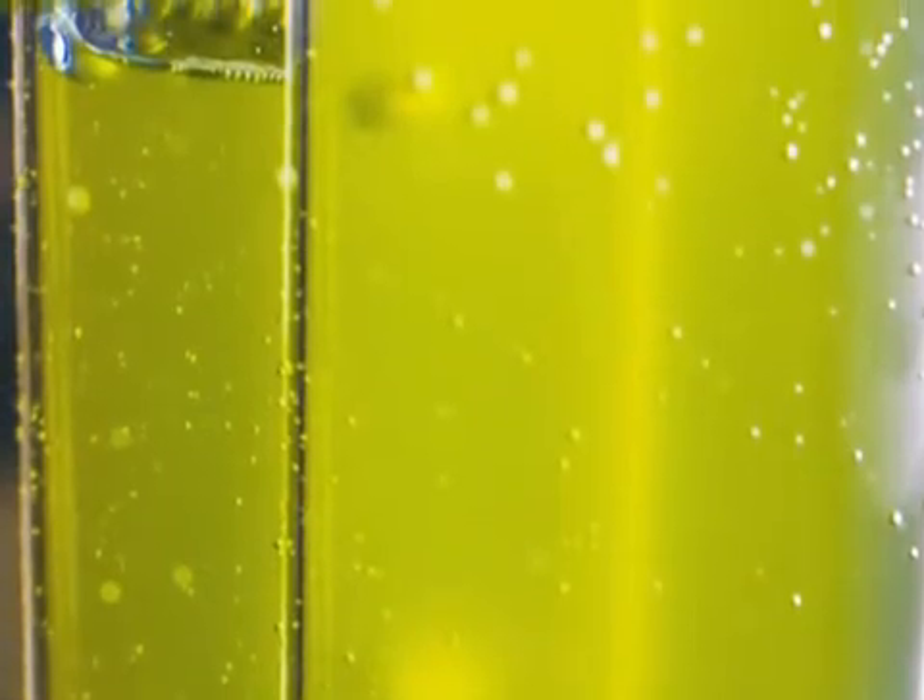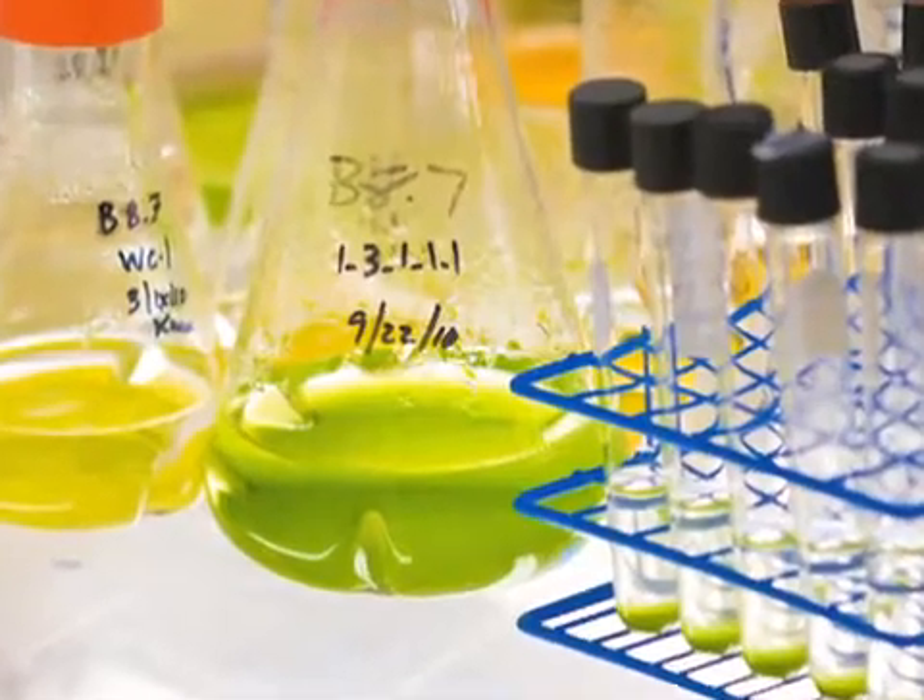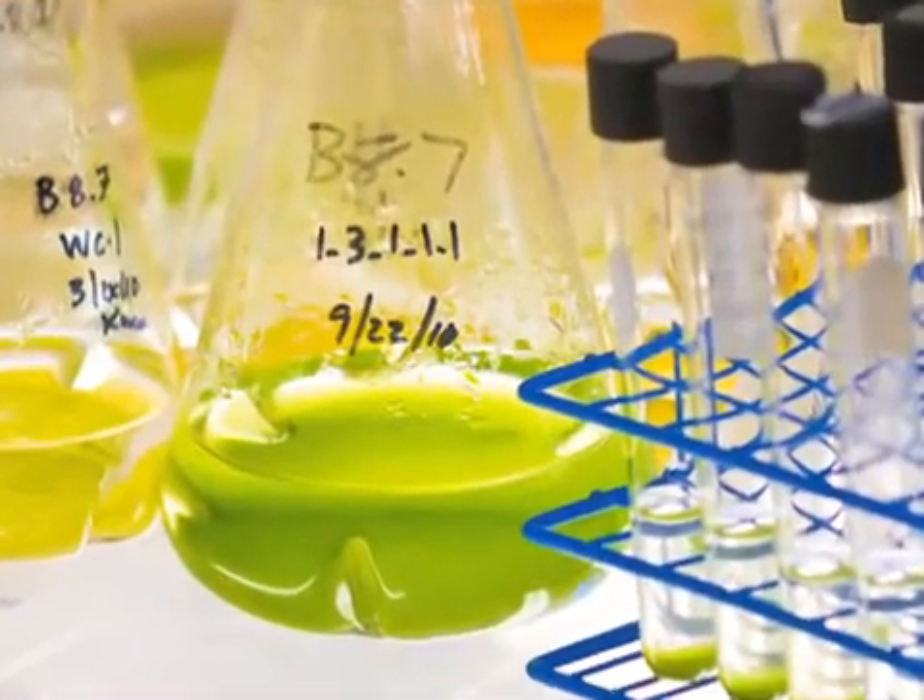The algae are just like any other living organisms. Sometimes they're picky and sometimes they're difficult to manage. But if you can make them happy, they can make you happy.